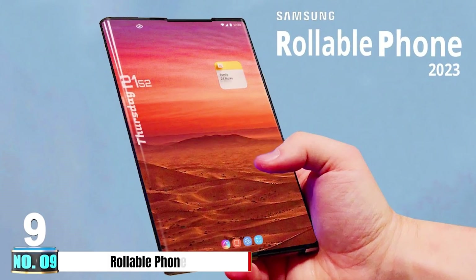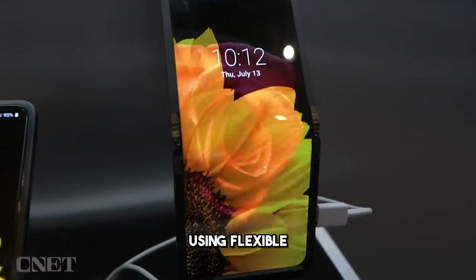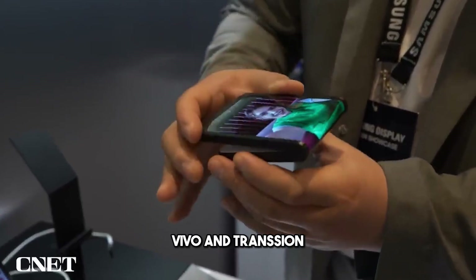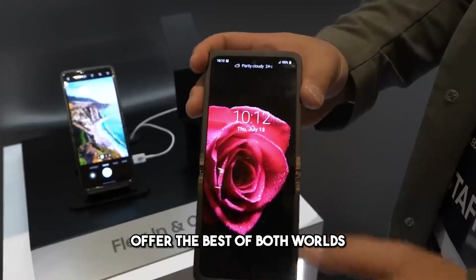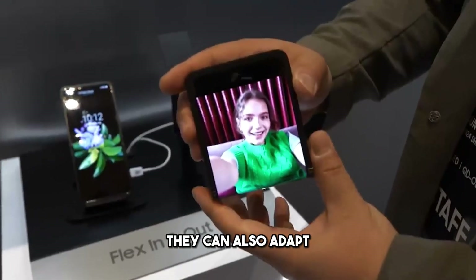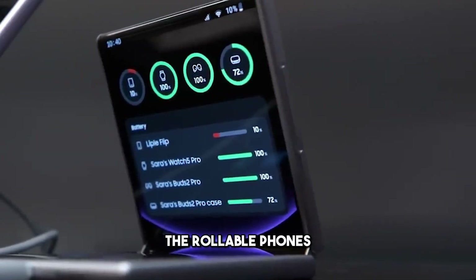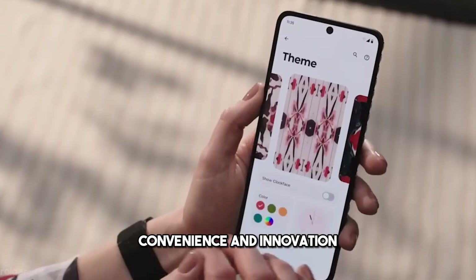Number 9: Rollable Phones. These are phones that can expand or contract their screens using flexible OLED panels and mechanical mechanisms. Several smartphone makers are developing or have launched rollable phones, such as Motorola, Vivo, and Transun. Rollable phones offer the best of both worlds, combining the portability of a phone and the spaciousness of a tablet. They can also adapt to different scenarios such as gaming, watching videos, or browsing the web — redefining the smartphone industry with a new level of convenience and innovation.